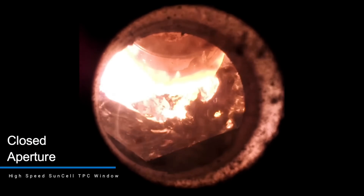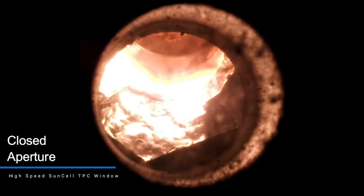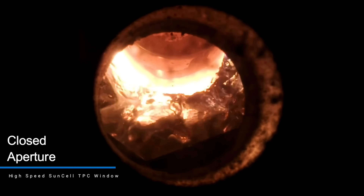Think about it — a kid your age making a piece of the sun inside a jar. This video will dive into Cesar's amazing journey and explain the cool science behind it.